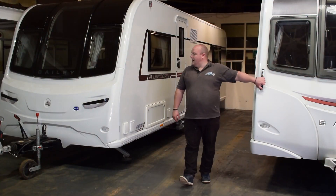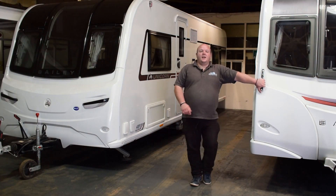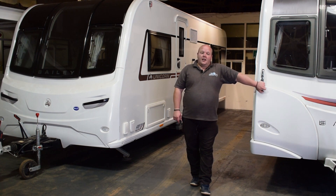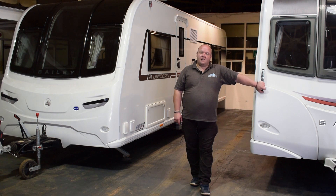Here we are — we've got two caravans here that we've bought off a private owner that still had outstanding finance on them, which we've managed to clear for them and give them a bit of money themselves. These will be ready for sale in the next week or so, just waiting for an AWS engineer to come and service them and PDI check them, and then they'll be on our forecourt ready for sale.